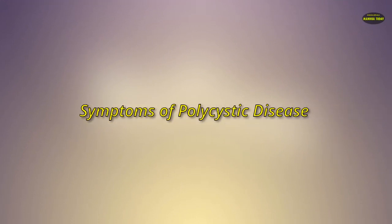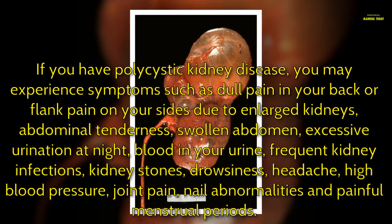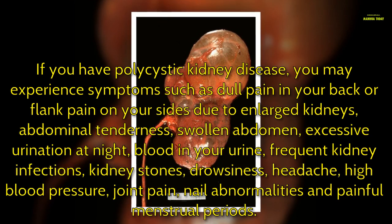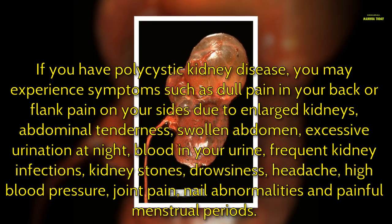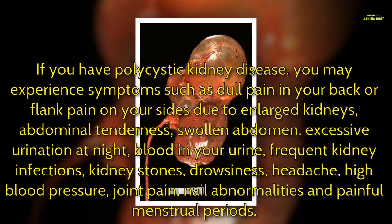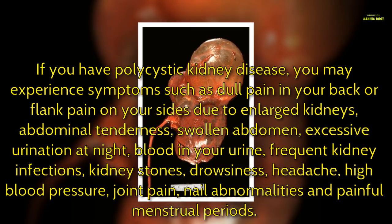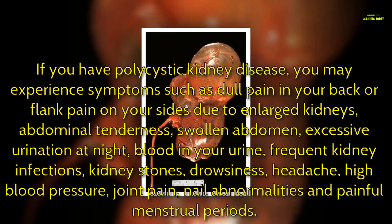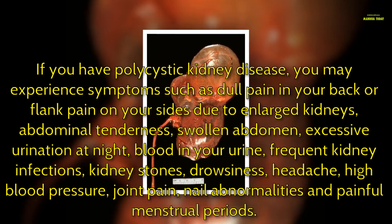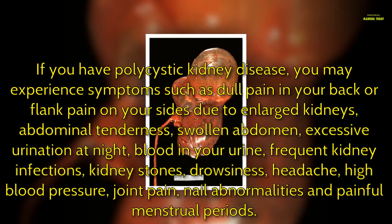Symptoms of polycystic kidney disease: if you have polycystic kidney disease, you may experience symptoms such as dull pain in your back or flank, pain on your sides due to enlarged kidneys, abdominal tenderness, swollen abdomen, excessive urination at night, blood in your urine, frequent kidney infections, kidney stones, drowsiness, headache, high blood pressure, and joint pain.